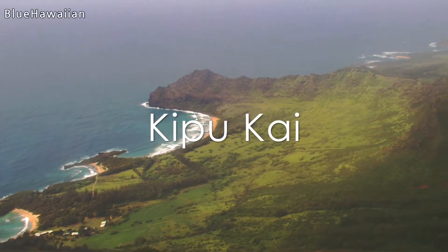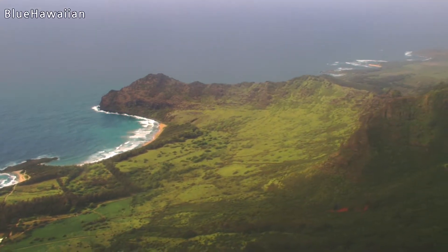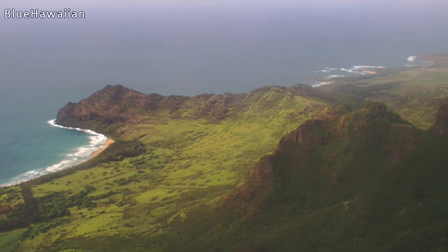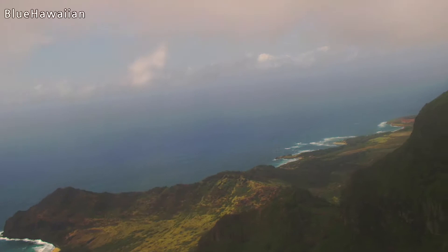That beach is called Kibukai. Also, for you Jurassic Park fans, in the second Jurassic Park movie, that opening scene where a couple are on the beach sipping champagne — and then the little girl wanders up the beach into the tree line and gets attacked by those rat-sized dinosaurs — that was shot on that beach as well.